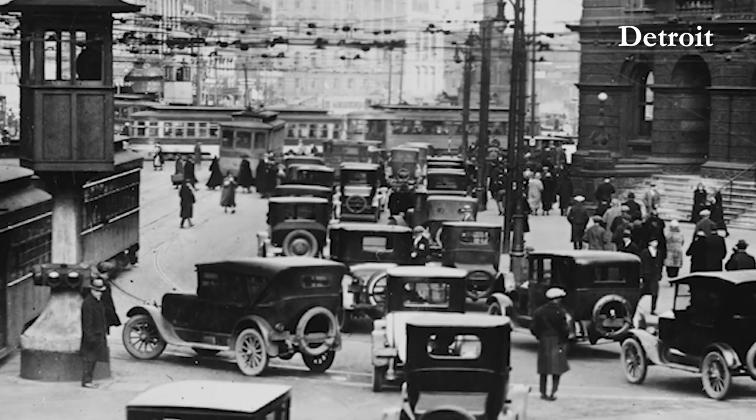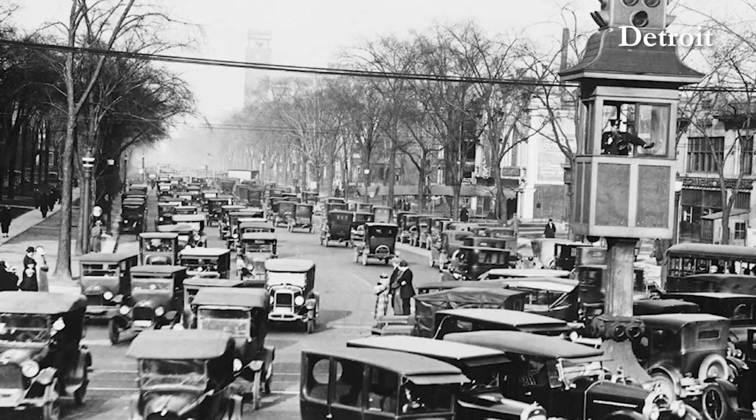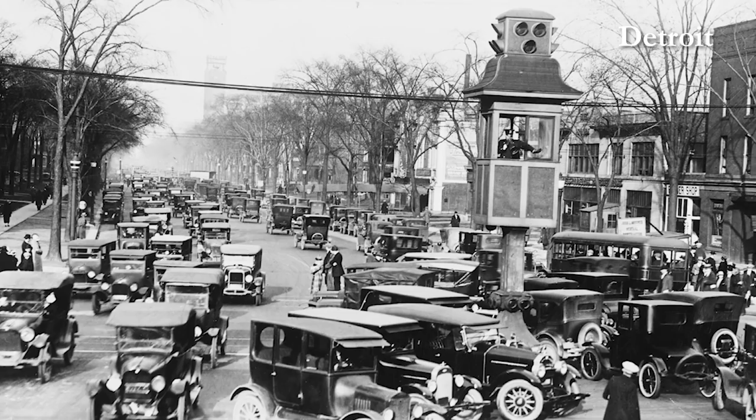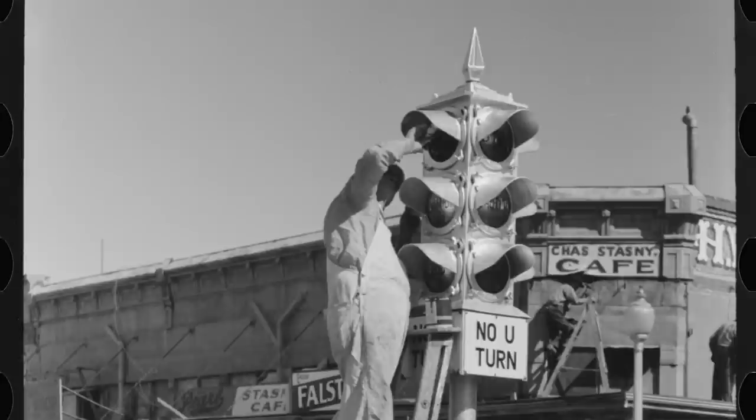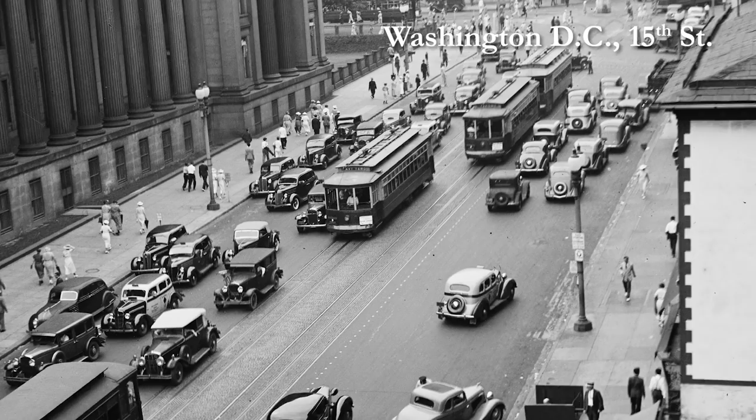Widespread use of one-way roads wouldn't come until there was both a need for them and a means to actually enforce the flow of traffic. The need would obviously come from the rise of automobiles, and then the means to control traffic developed in the 1910s with the invention of electric traffic signals that were widely implemented in cities in the 1920s. By the 1930s the necessary ingredients had come together for one-way traffic, and two cities claimed to have first converted streets to one-way flow in the United States.